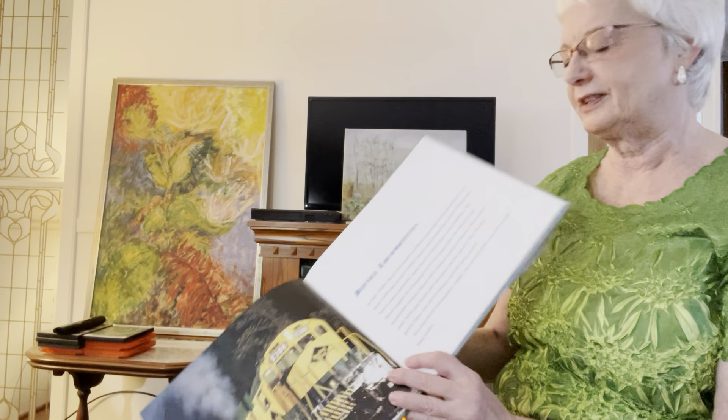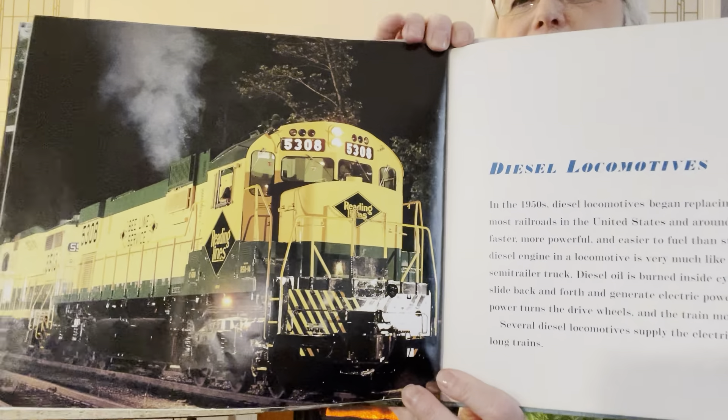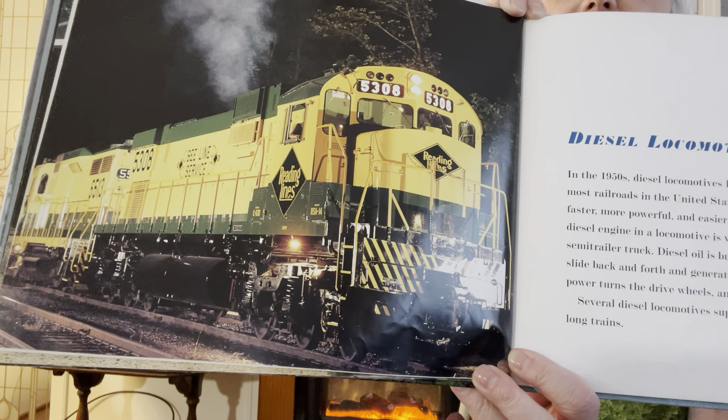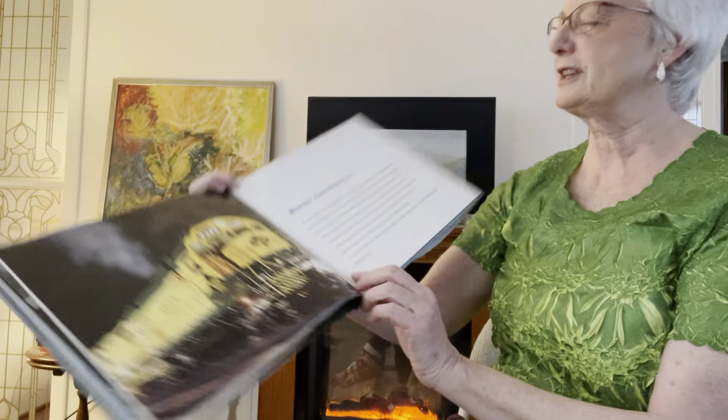Here's a beautiful diesel. Look at that yellow diesel. What's it say about diesels?